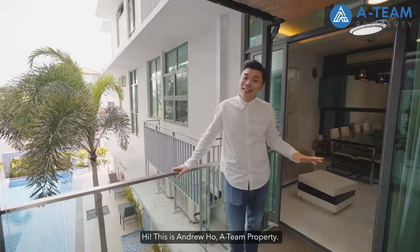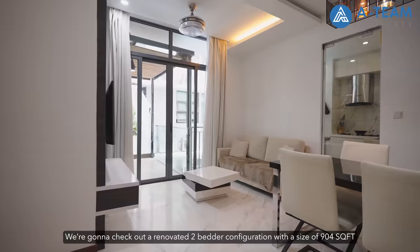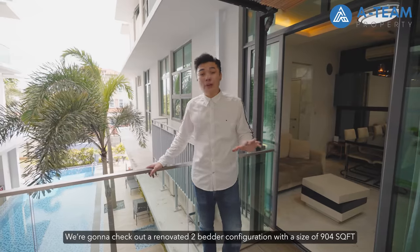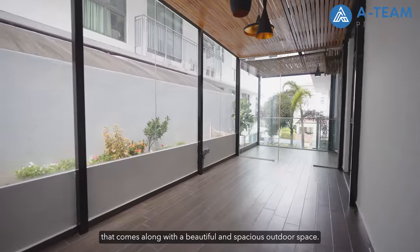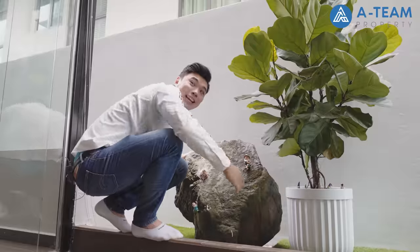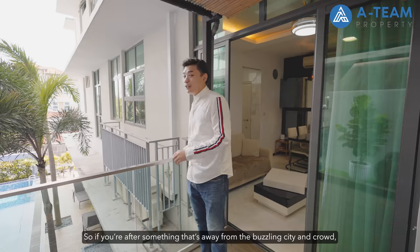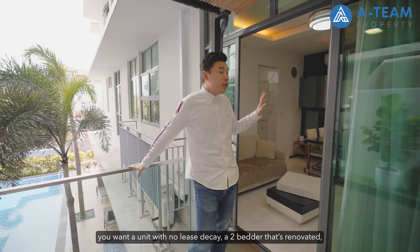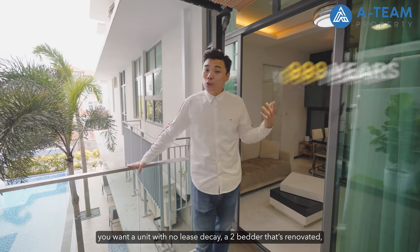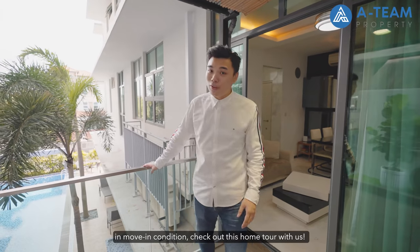Hi, this is Andrew Ho from ATM Property. We're going to check out a renovated 2-bedder configuration with a size of 904 square feet that comes along with a beautiful and spacious outdoor space. So if you're after something that's away from the bustling city and crowd, you want a unit with no lease decay, a 2-bedder that's renovated and in move-in condition — check out this home tour with us. Let's go!